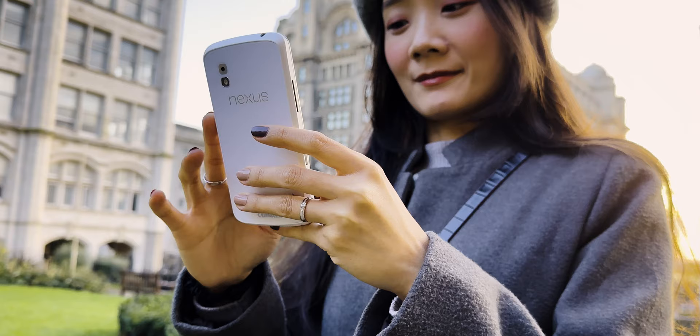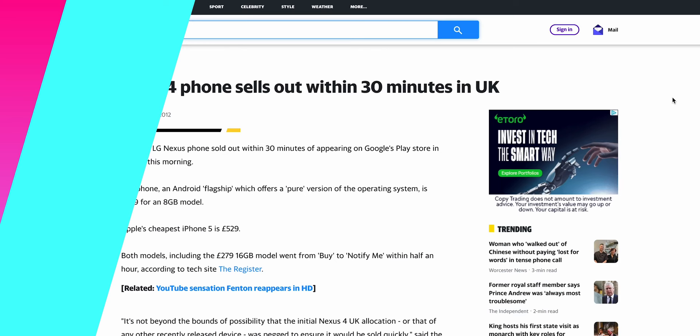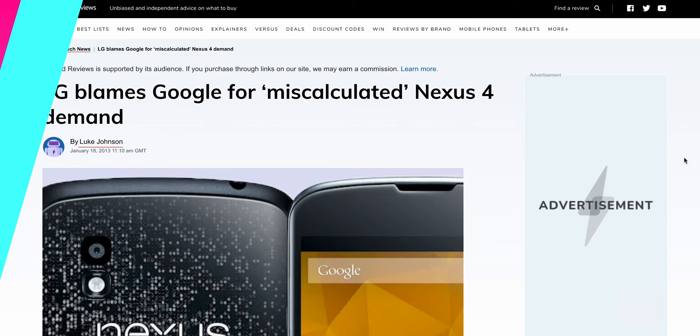The Nexus 4 was critically praised for its high performance, low price, and clean stock Android OS. But the camera was an afterthought and the lack of official 4G LTE was a turnoff for many in the US, where LTE had been a thing for almost two years already. Nevertheless, demand was huge — Google's online store crumbled under launch day pressure and supply issues made the phone hard to come by until early 2013. According to LG execs at the time, Google had set production levels to match the demand of the previous, poorly selling Samsung Galaxy Nexus. Demand for the Nexus 4 was 10 times higher, leading to LG scrambling to ramp up production while local executives simultaneously apologised to customers and pointed the finger at Google.